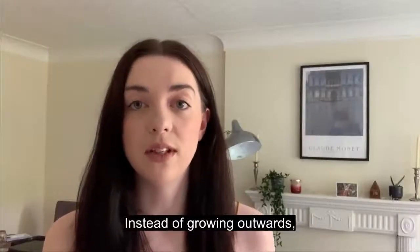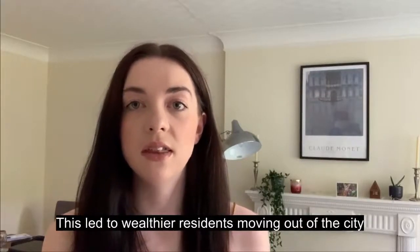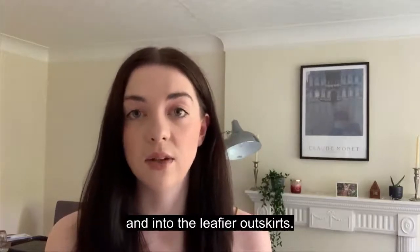Instead of growing outwards, Leeds became denser, resulting in poor living conditions. This led to wealthier residents moving out of the city and into the leafier outskirts.